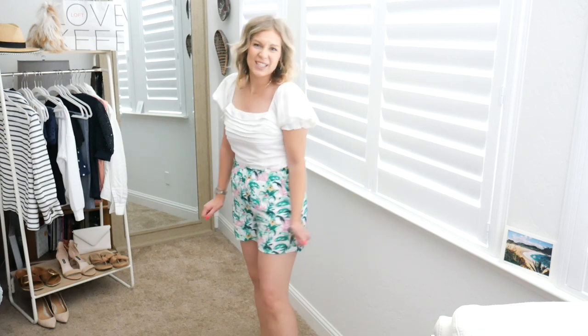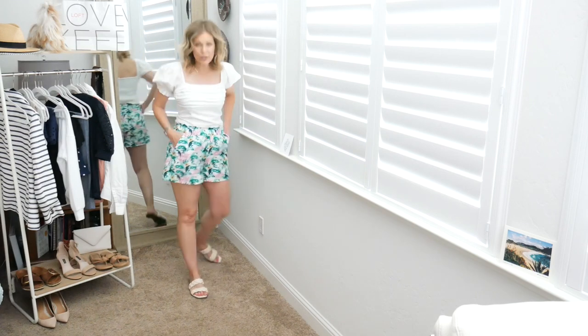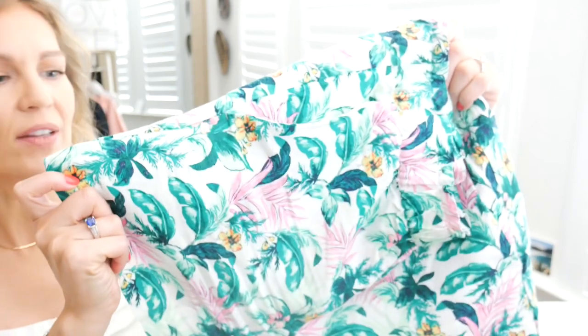They definitely have a linen feel but are not itchy at all, and they are unlined. I think this print is so fun — great for vacation or just running errands. It brings a little bit of life to your outfit, especially if you're normally in conservative colors. I paired it with that puff sleeve top and braided sandals from Walmart, but you could wear any sandals or even white sneakers. The print is a little small enough that it doesn't feel overwhelming on the body.